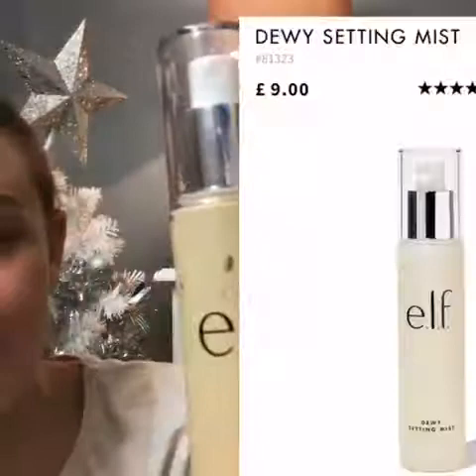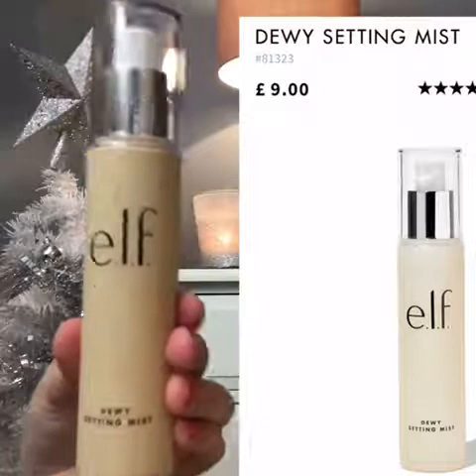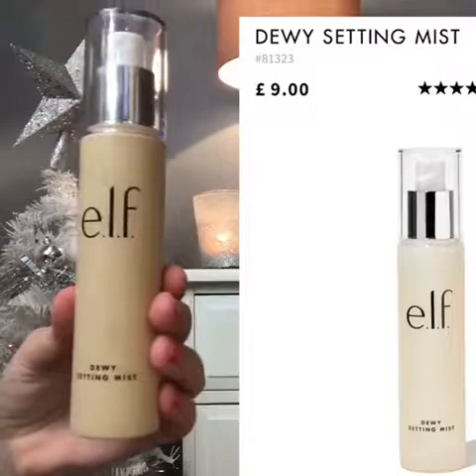The next thing is a coconut dewy setting spray from e.l.f. If you're wondering what e.l.f. stands for, it is eyes, lips, and face. If you want to go check out their website, it's affordable and very cheap, so you should go check it out.